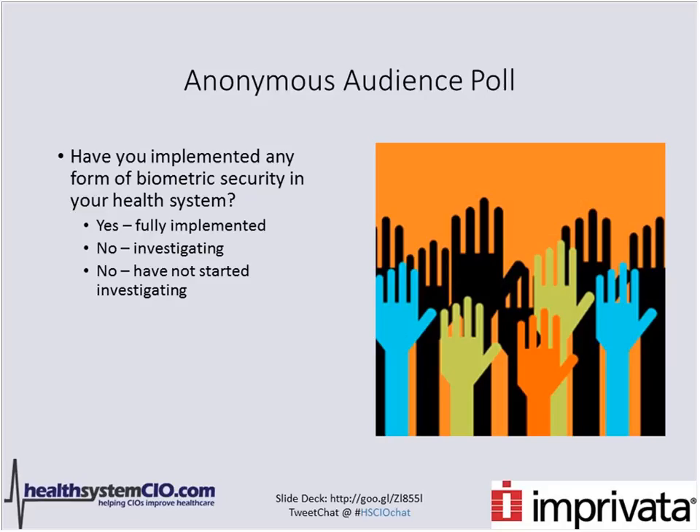Dan confirmed Hunterdon has been spending time on this and is now live in their emergency department, but has still to deploy throughout physician practices and the acute care environment. So the poll results showing no fully implemented organizations are not at all surprising.